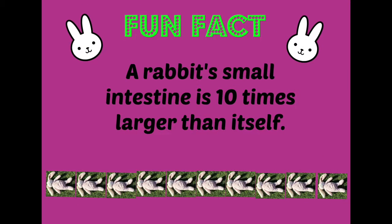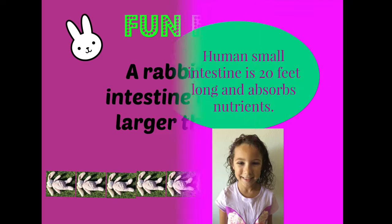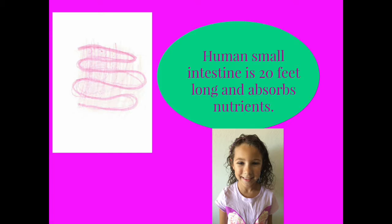Fun Facts: A rabbit's small intestine is 10 times larger than itself. The human's small intestine is 20 feet long and absorbs nutrients.